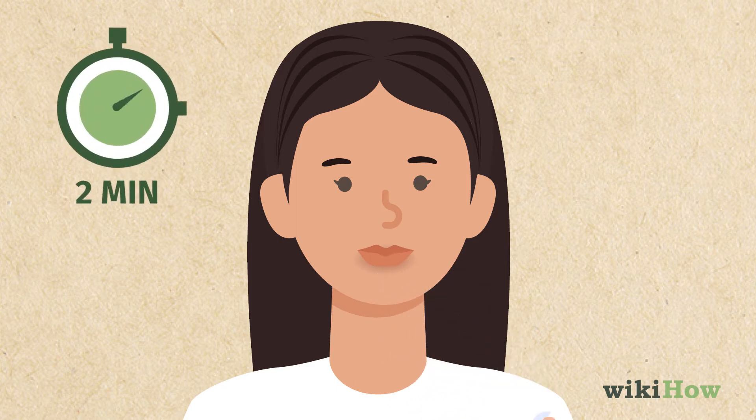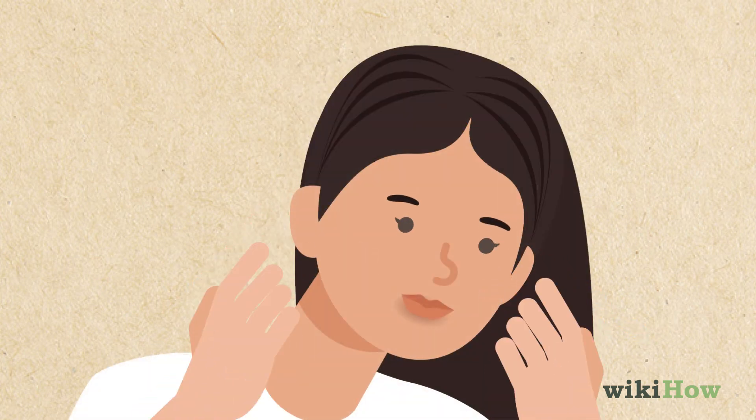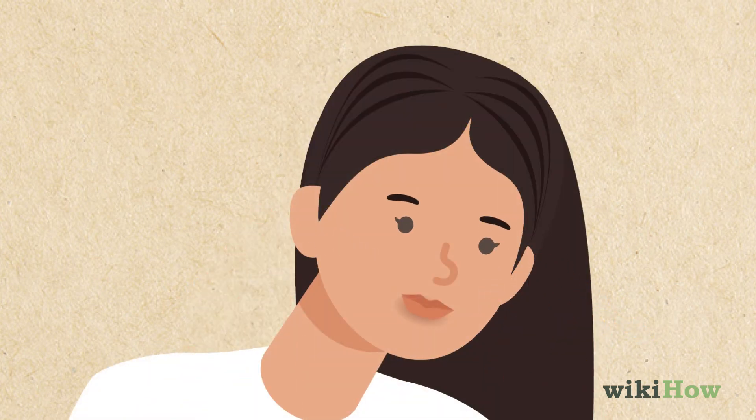Wait two minutes for the exfoliant to work into your skin. Then splash your face with water to neutralize the exfoliant and wash it away.